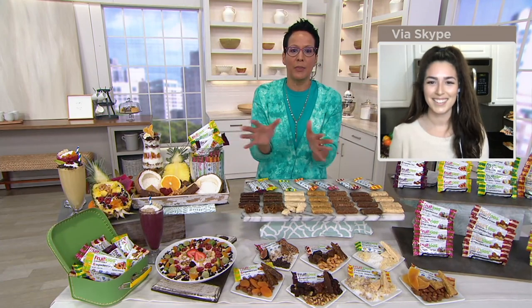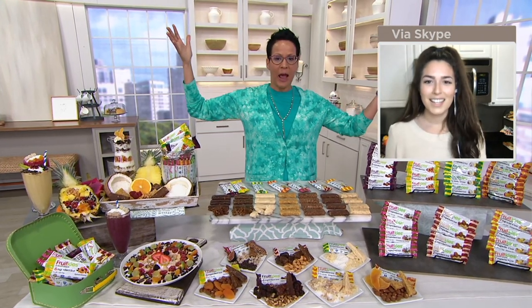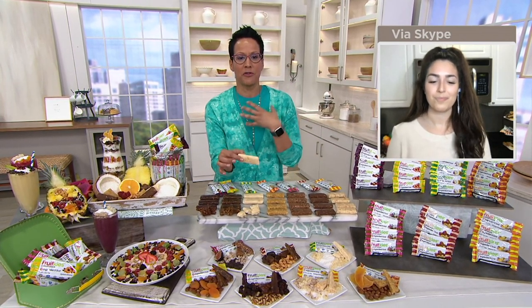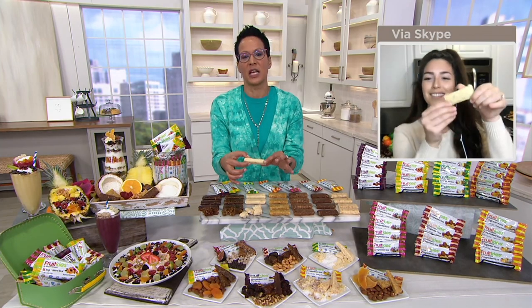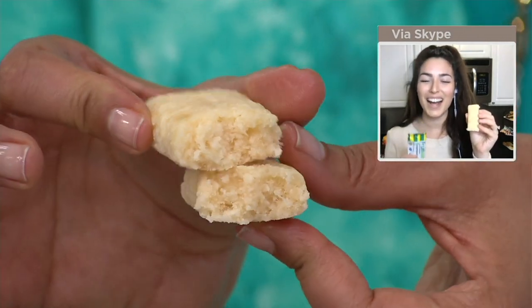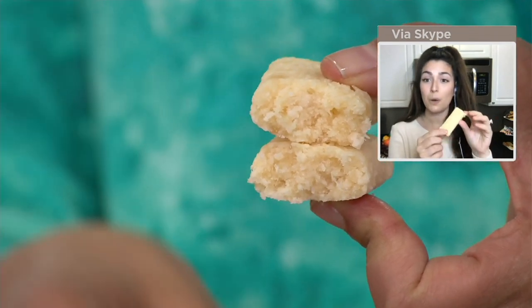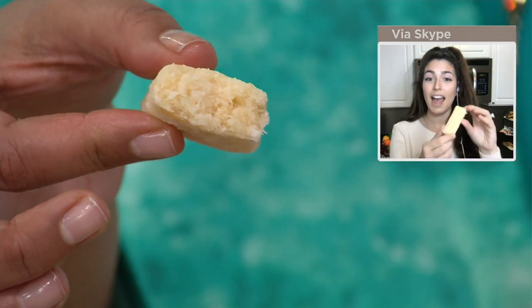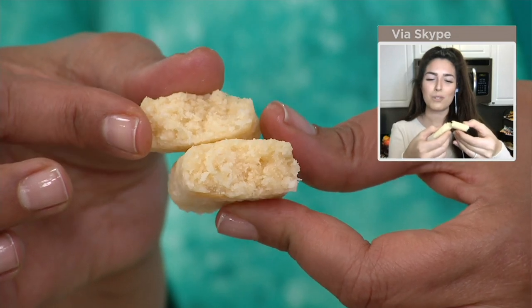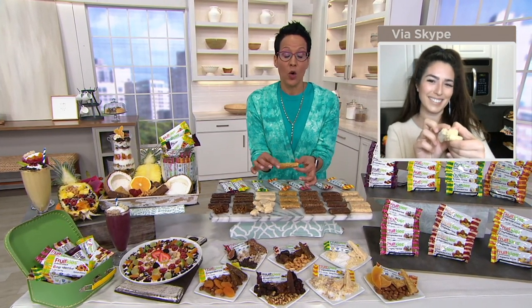With seven flavors in one pack, you can close your eyes, pull one out, and wonder which Fruit Key you're having today. The pineapple coconut was my first favorite, and it turns out it's actually the number one bar. Fruit Keys fans are obsessed with it — it's like biting into the tropics. That luxurious pineapple and coconut reminds you of a little vacation, with the texture and sweetness of those favorite coconut candy bars.